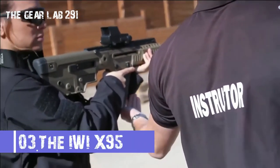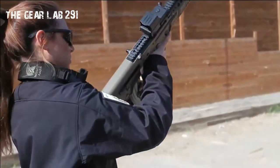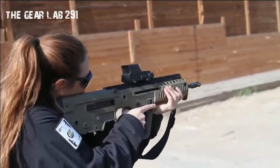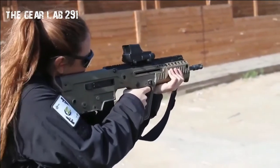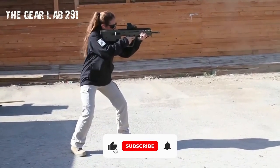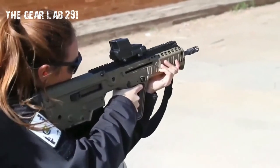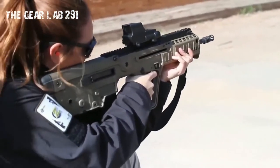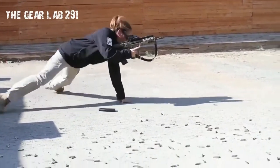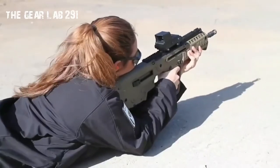Number three: the IWI X95. The IWI X95, formerly known as the Micro Tavor, MTAR, or MTAR-21, is an Israeli bullpup assault rifle designed and produced by Israel Weapon Industries as part of the Tavor rifle family, along with the TAR-21 and the Tavor 7. IWI US offers the rifle in semi-automatic only configuration as the Tavor X95. In November 2009, the X95 was selected as the future standard issue weapon of the Israeli infantry.